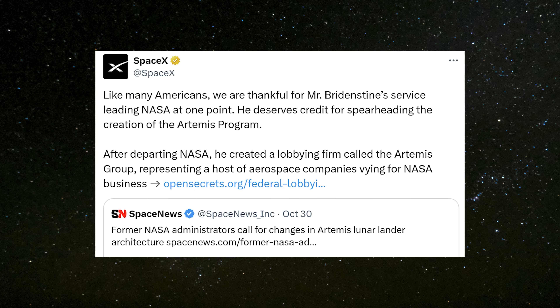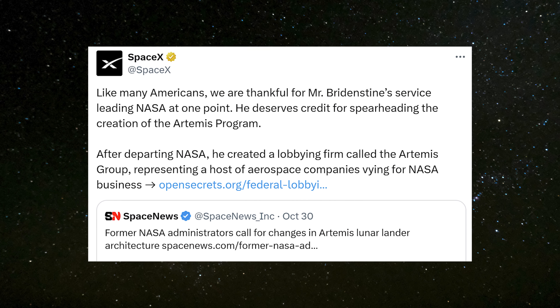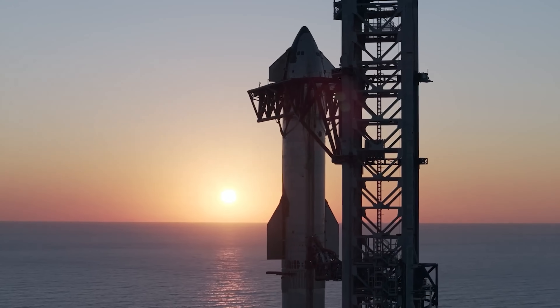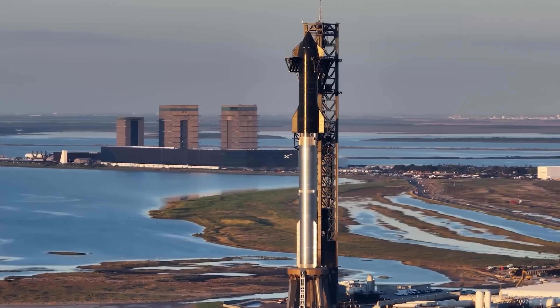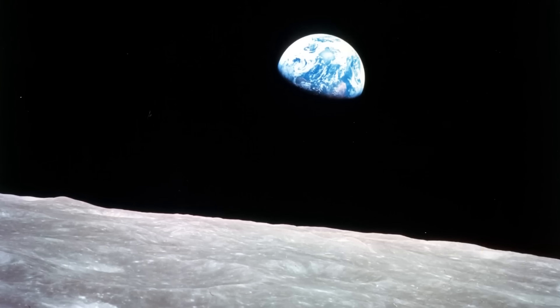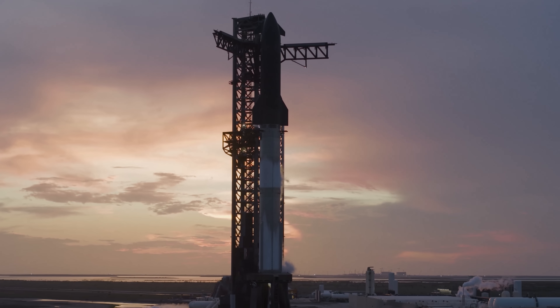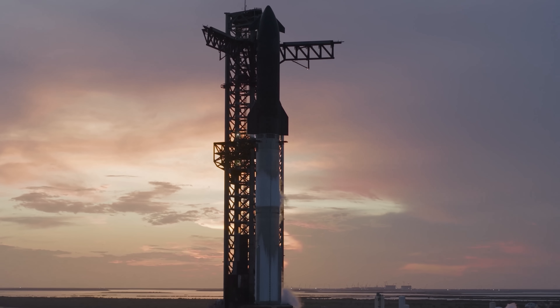In response, SpaceX posted a detailed thread on X, pushing back and pointing out that Bridenstine's comments should be taken with a grain of salt, since he's a paid lobbyist for companies that directly compete for NASA contracts. But long story short, SpaceX clearly understands what NASA's worried about, and they're now working on a simplified, faster approach to get back to the moon, one that could actually meet NASA's tight Artemis timeline and improve crew safety in the process.